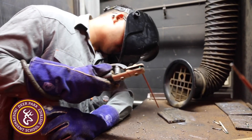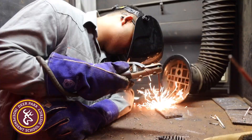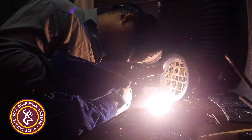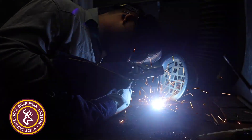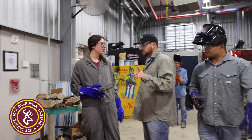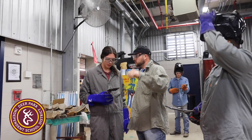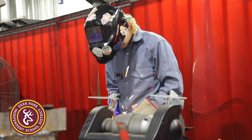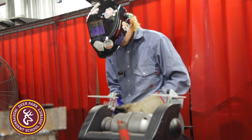We're here at our AG facility, our barn where we house our livestock animals. Currently we're in our AG mechanic shop where we teach a bunch of different AG mechanics classes. The classes I teach are agriculture fabrication and design and the agriculture practicum class.